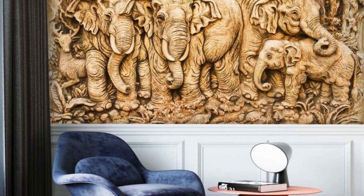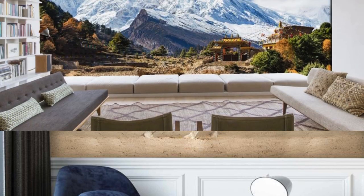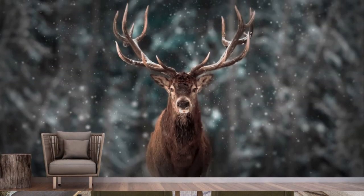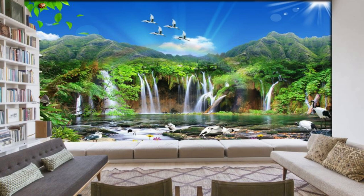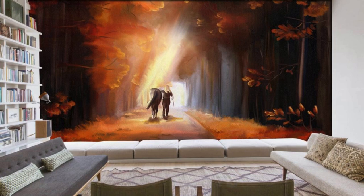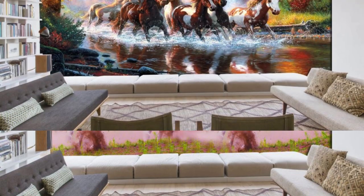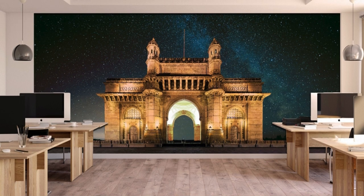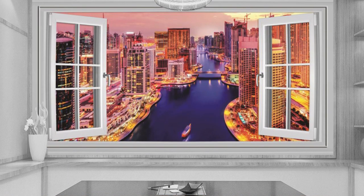The attention to detail in our custom wallpapers is unparalleled, with each design thoughtfully curated to captivate the eye and provoke the imagination. Delve into a spectrum of textures that add a tactile dimension to your walls, turning them into a canvas that not only delights visually, but also beckons to be touched and experienced. Our commitment to quality extends to the installation process, with user-friendly materials that make the application as seamless as your chosen design. Take control of your interior narrative by collaborating with our team of experienced designers, who are dedicated to bringing your vision to life. From concept to execution, our bespoke approach ensures that your custom wallpaper is not just a decorative element, but a reflection of your personality and style. Envision a space where your walls become a dynamic storytelling medium, showcasing your individuality through a curated collection of patterns, colors, and textures that resonate with your unique taste.